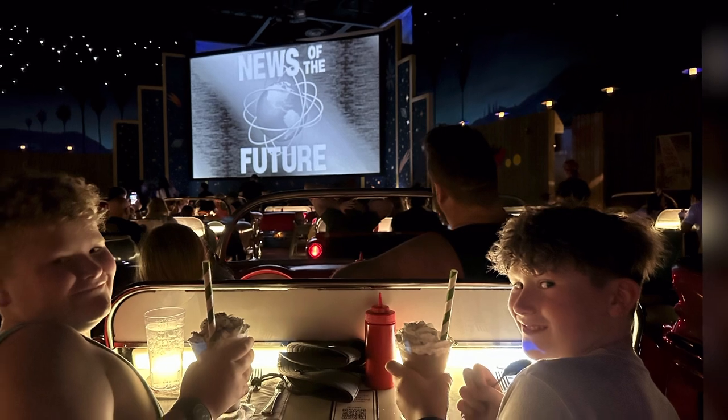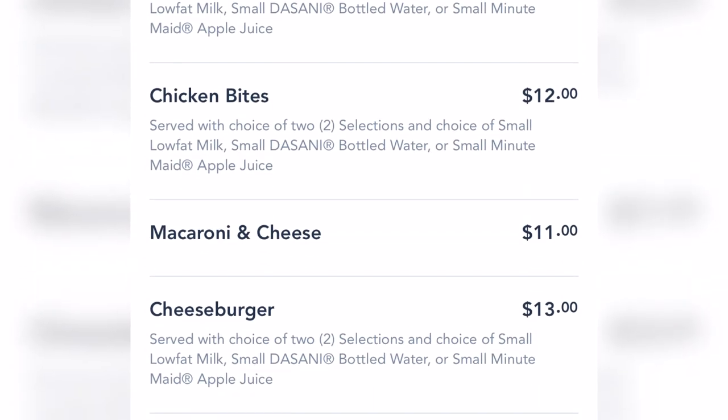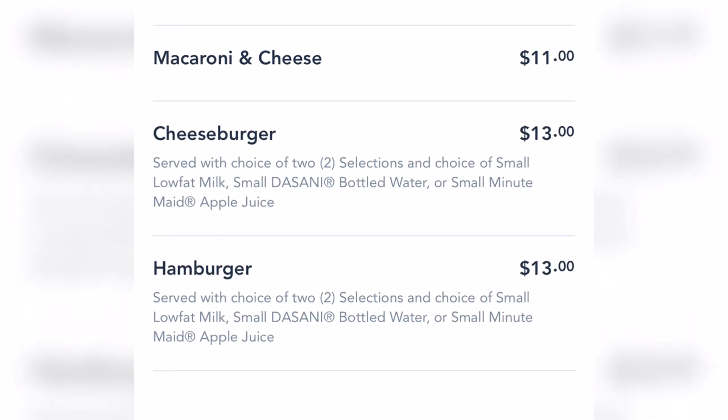The milkshakes are $7, and you have your choice between vanilla, chocolate, and Oreo — we love the Oreo. Kids' meals range from $11 to $13 and do include a drink. This restaurant only serves lunch and dinner, and the prices and food offerings are the same whether you're there for lunch or dinner.